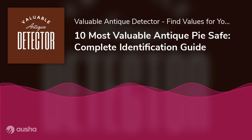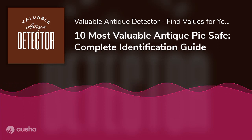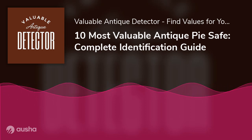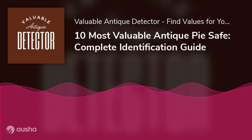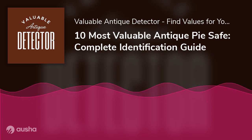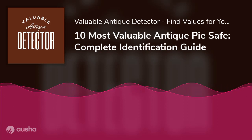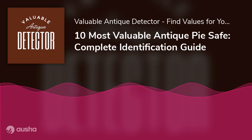Number 9: Original 19th-century punched tins with cross flags and a pie safe with an old natural surface. This safe was discovered in East Tennessee and is in excellent condition — handcrafted and made of wood and metal. This was most likely painted at one time and now has a natural surface. It measures 54.5 inches tall, 40 inches wide, and 15 inches deep, and is available on eBay.